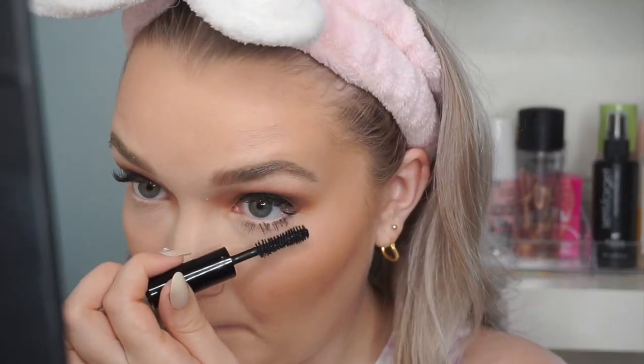Moving on to mascara — I'm only doing the lower lash line because of my lash extensions. For volumizing mascara the list has the Anastasia Lash Brag, one of my favorite mascaras ever. There's also a mascara primer from Marc Jacobs — the Velvet Noir Primer — but I don't see a point in priming bottom lashes so I'll skip that today. Going in with the ABH Lash Brag in black — oh, those are some voluminous lower lashes, that looks really nice!